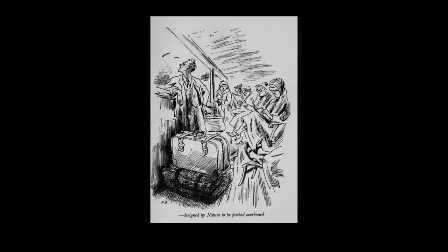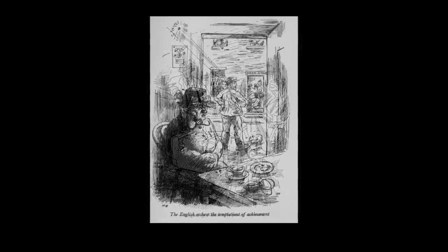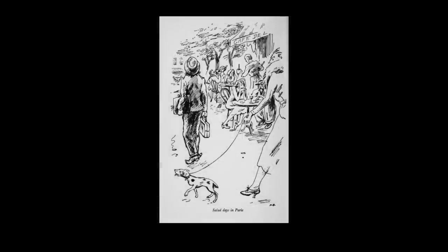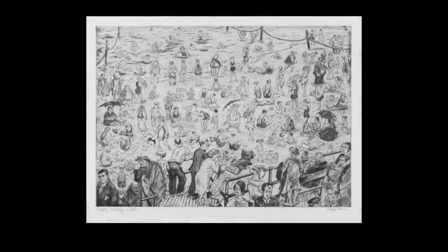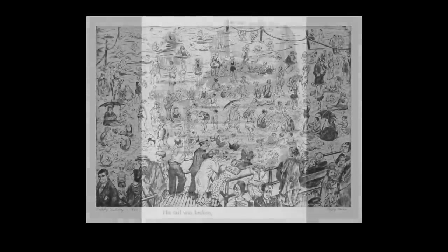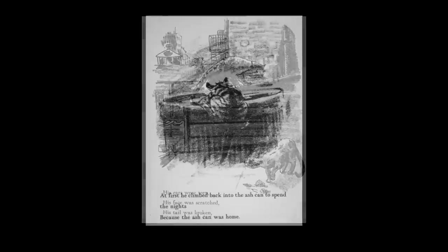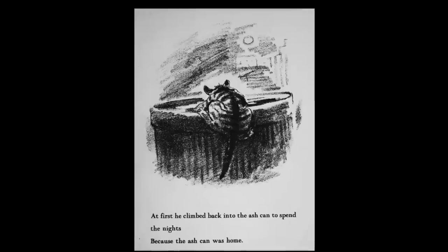In 1930 she illustrated Margaret Halsey's book Malice Towards Some, a highly comical account of an American's trip to England and France. Whether Bacon travelled with the author is unknown, but her images were certainly keenly observed. In the 1930s and 40s she also taught extensively at various art institutions but continued with her own creative output, returning to cats for the story Buttons in 1939, at which point she started to create her illustrations with crayon, leading to an altogether more textured look.